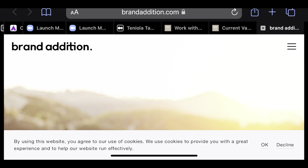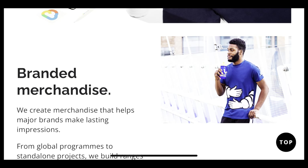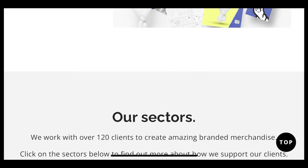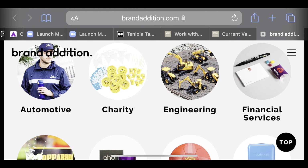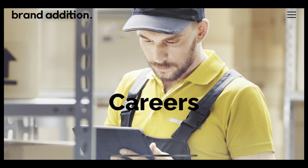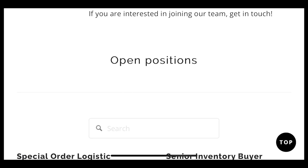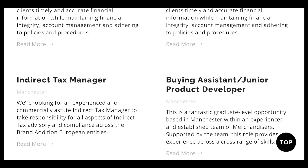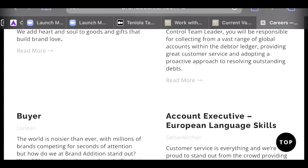I'll look up Brand Addition — you can copy the company name and search it in Google. When you click on their website you can read about what they do. They are into branding, technology, communications, entertainment, charity, and engineering. Let's click on Careers to see their open positions — there are roles like logistics coordinator, senior inventory buyer, senior staff accountant, and more.